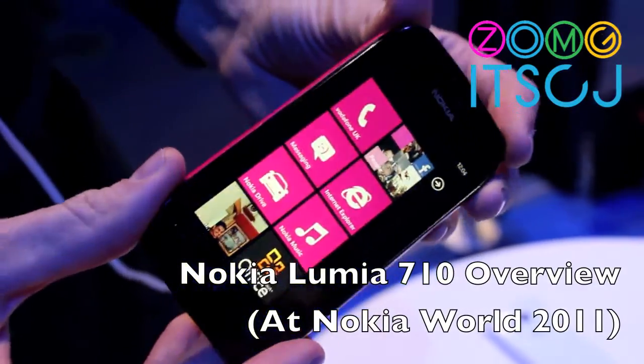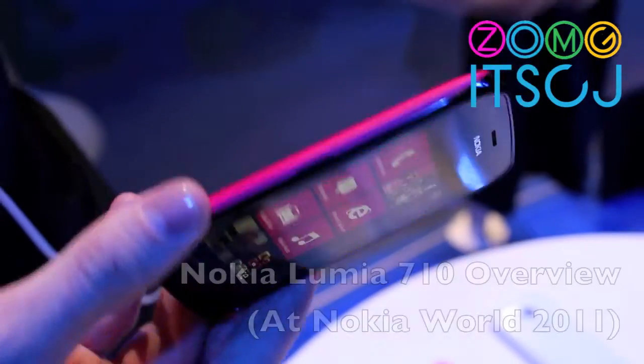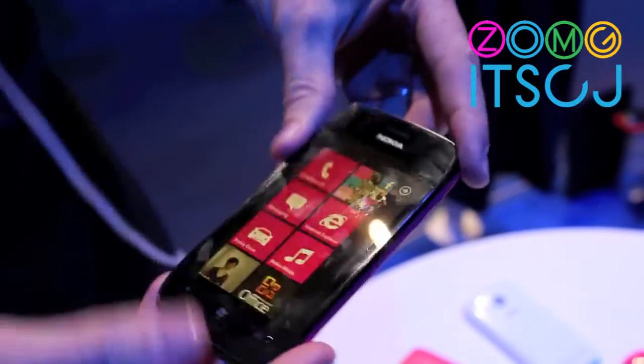This is the Nokia Lumia 710. It's one of the two Nokia Windows smartphones we're launching today.